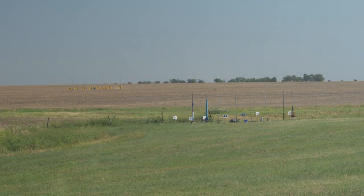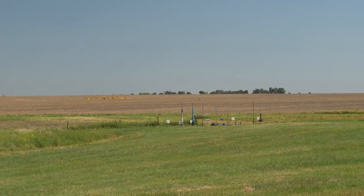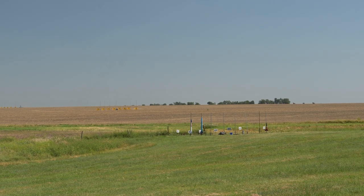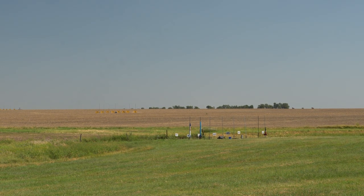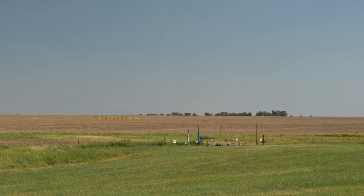Yeah, that was nice. It's a J-425 red line with altimeter deployment, main at 500 feet. He's got an RRC-3 in there — this is a Level 2 certification flight. David, are you ready to go? David's ready to go for the cert flight, got his witness ready. Pad 41, good luck David, launching your rocket in 5, 4, 3, 2, 1 — launch.